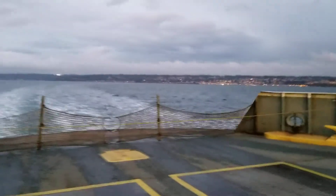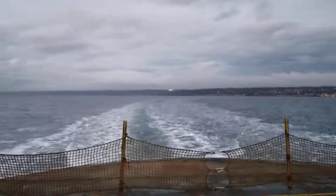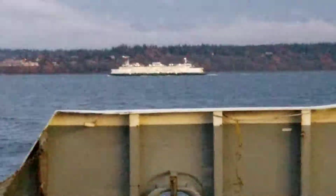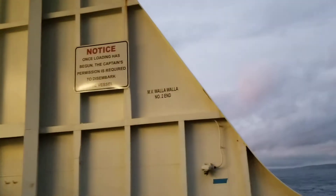That concludes the walkthrough tour of the MV Walla Walla. There you got two here on board the Walla Walla.